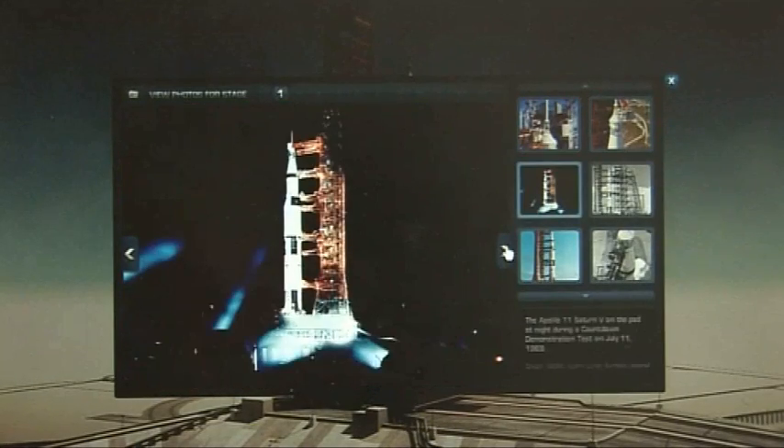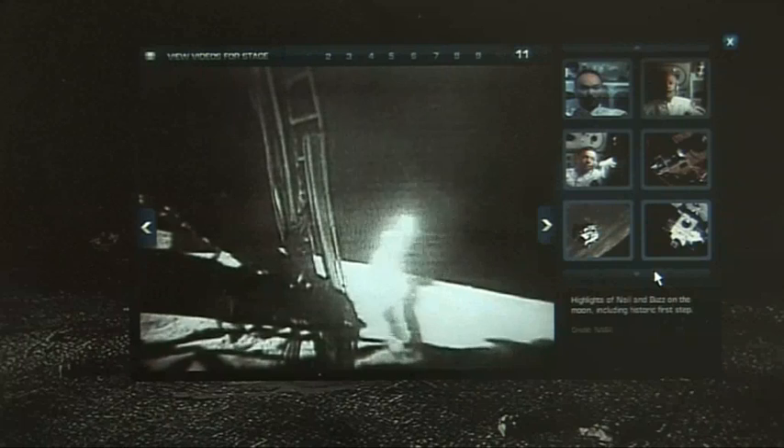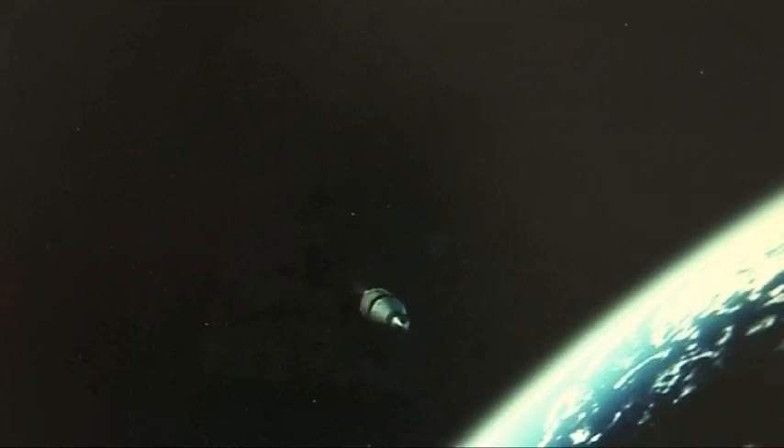From the pre-launch, where you can view photos of the assembly, launch pad and astronauts walking out to their spacecraft, to animated sequences of Apollo 11 orbiting the moon and video footage of the mission, you can navigate with ease. WeChooseTheMoon is a brilliant interactive experience that doesn't disappoint and gives you an insight into what it was like landing on the moon.